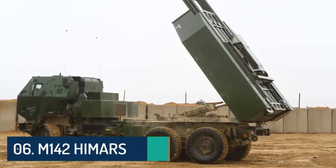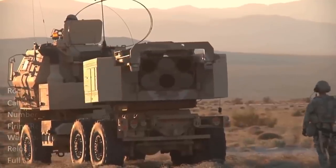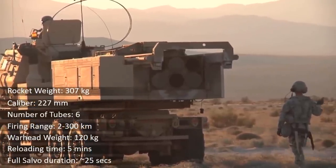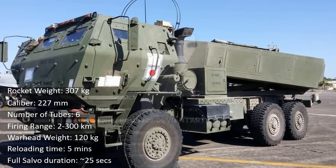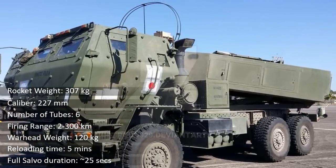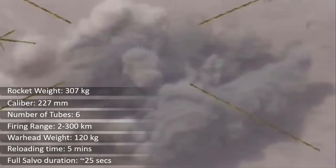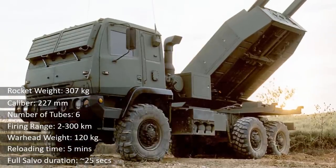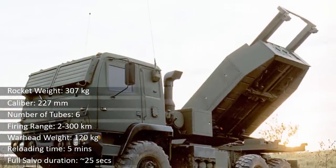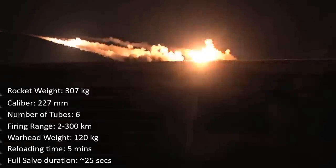At number 6 is the M142 High Mobility Artillery Rocket System. The M142 HIMARS is a light multiple rocket launcher developed in the late 1990s for the United States Army, mounted on a standard Army M1140 truck frame. It carries six rockets or one MGM-140 ATACMS missile and fires the same rockets as the M270 multiple launch rocket system. A standard 227mm rocket is 3.96 meters long and weighs 307 kg, with rockets including high-explosive fragmentation and cluster types.